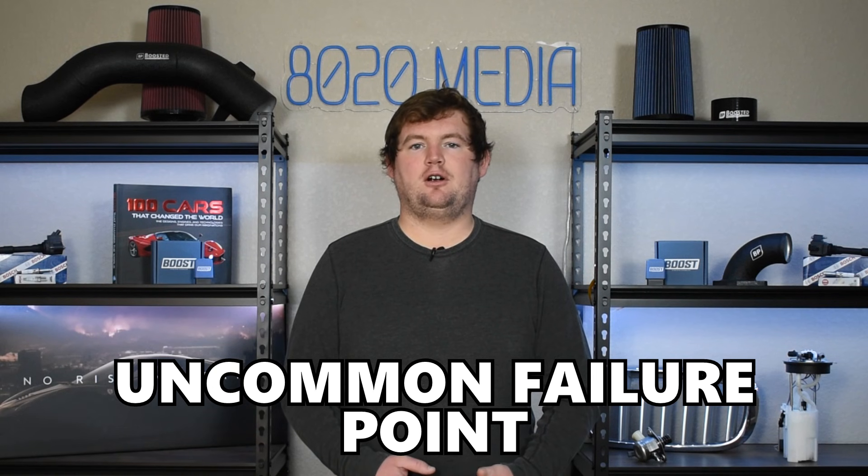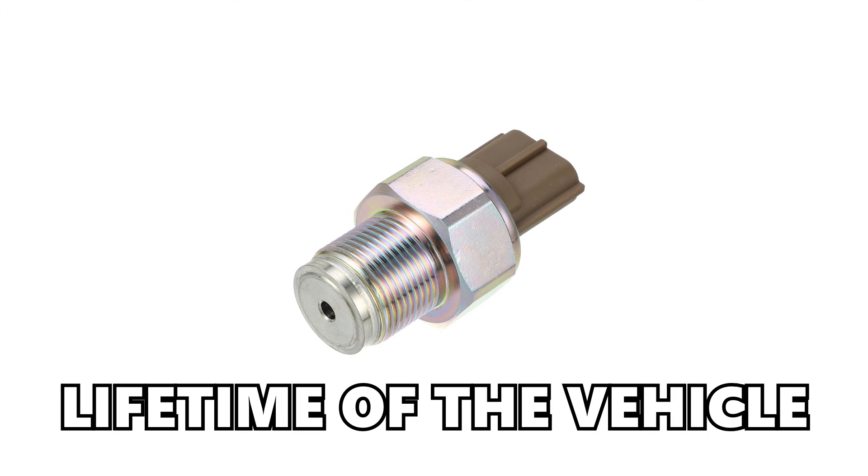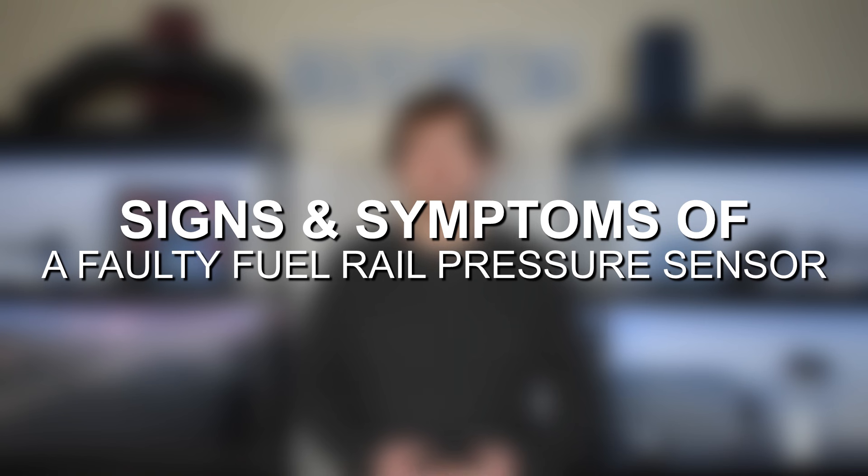Ultimately, it's a pretty uncommon failure point. A lot of fuel rail pressure sensors are actually built to last the lifetime of the vehicle. However, being an electrical sensor, it is prone to its share of problems. So with that said, let's go ahead and jump in and discuss some of the most common signs and symptoms of a bad fuel rail pressure sensor.